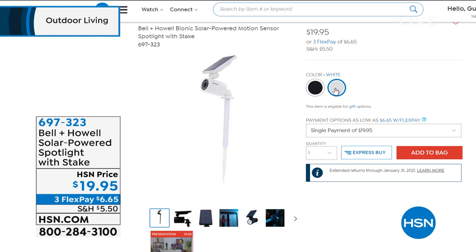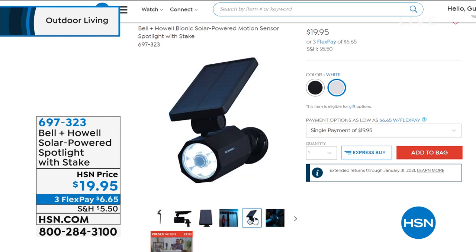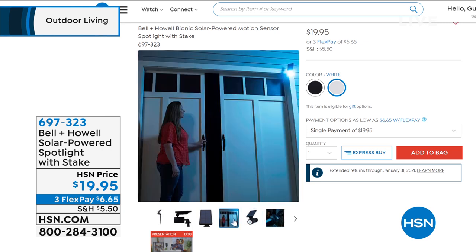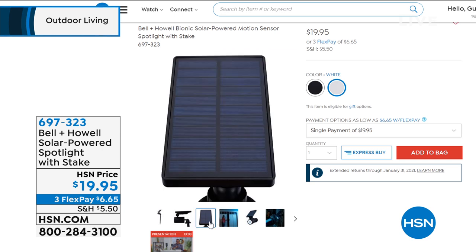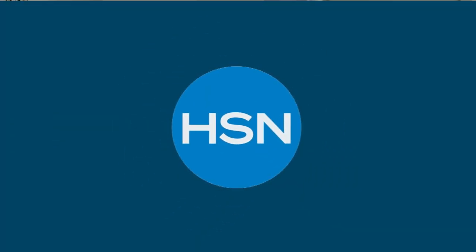You've got a solar-powered one now. You can choose it in white or in black. It is $19.95. You also have it on FlexPay, which means you can get it home and try it for $6.65 — all powered by the sun. You do not need an electrician to put that in.